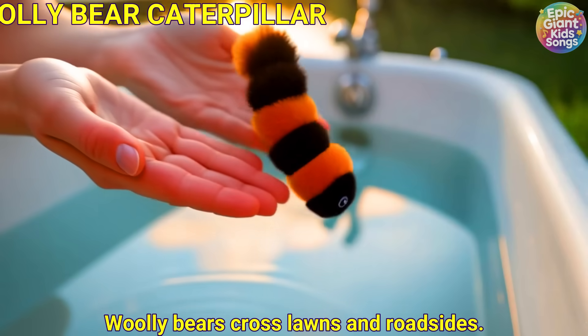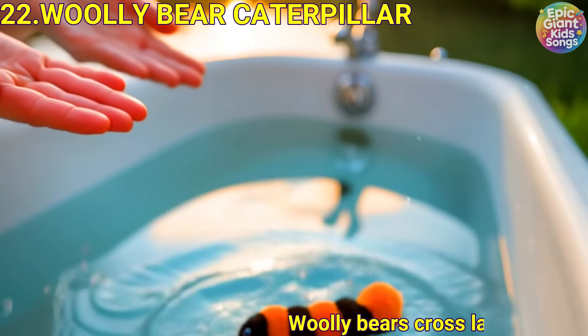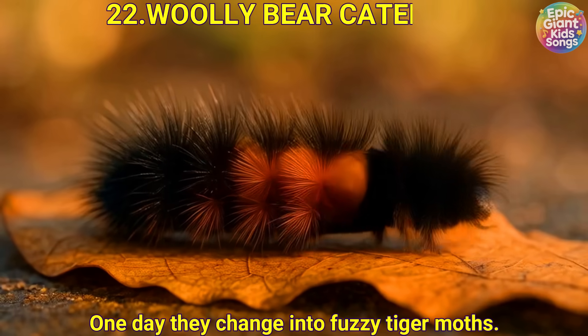Woolly bear caterpillar. Woolly bears cross lawns and roadsides. One day they change into fuzzy tiger moths.